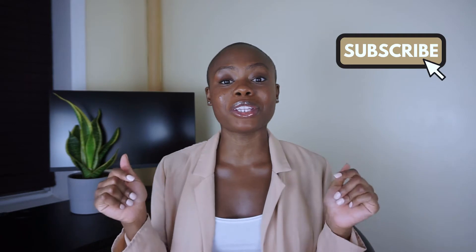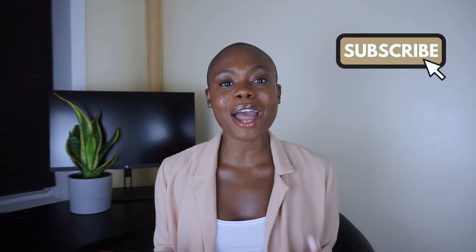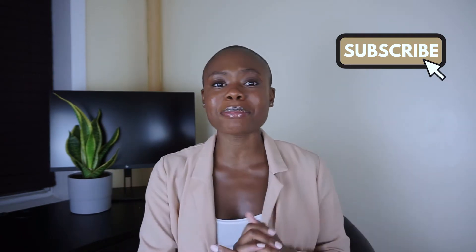Before we even get started here, go ahead and click that subscribe button down below. Also, I post career tips, resume tips, and interview tips every single day on Instagram, and they are not for me to look at — they're for you. So go ahead and follow Hales Consulting on Instagram as well, which you can also find in the description bar down below. All right, let's get started.